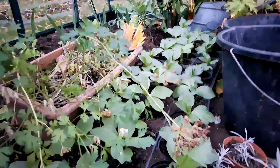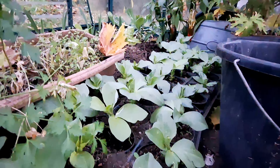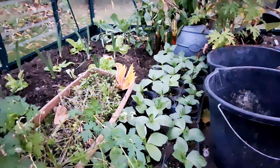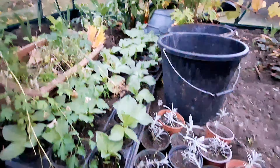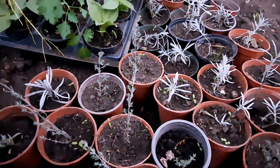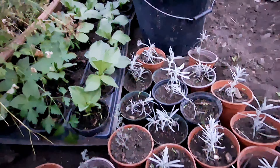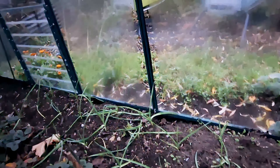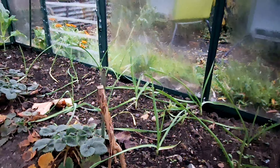We have the broad beans in here — they're looking much better than the ones grown outside, as it's slightly warmer in the greenhouse. We also have our cuttings: lavender and thyme, all looking good so far.